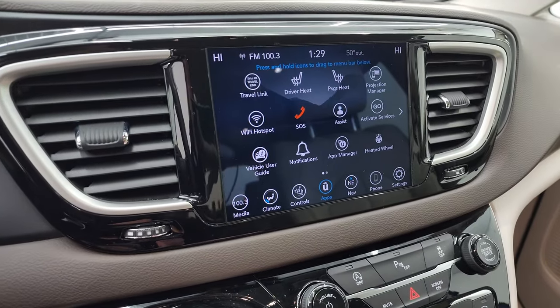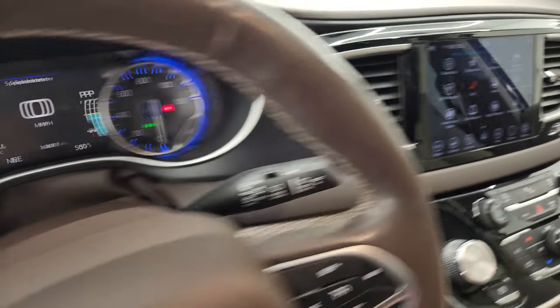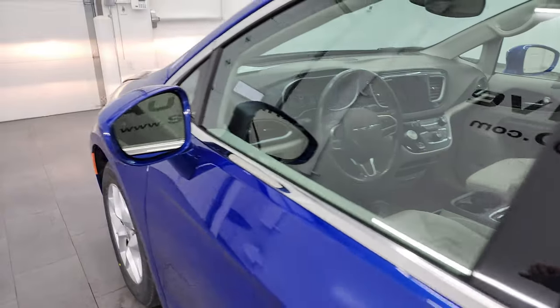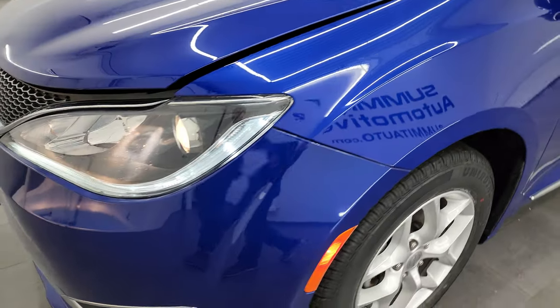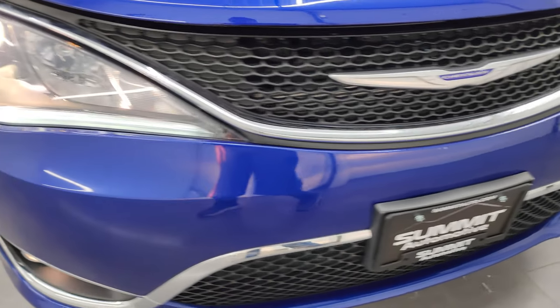I promised I'd show you the backup camera — there it is, working nicely. I'd personally like to thank you for checking out the video today, and hopefully from this HD video you've been able to verify the quality, condition, options, and cleanliness of this van all the way around, inside and out.